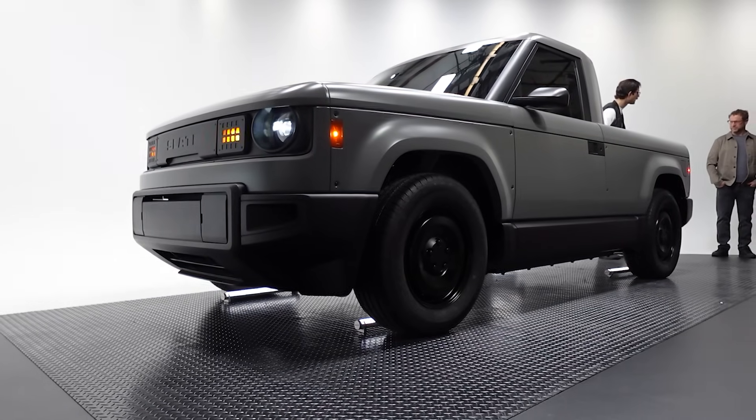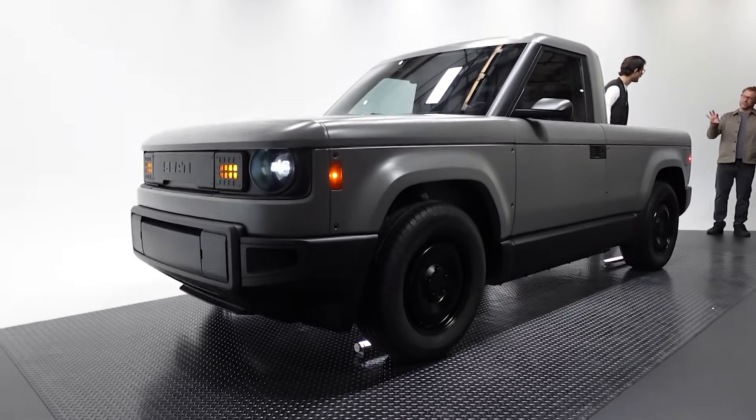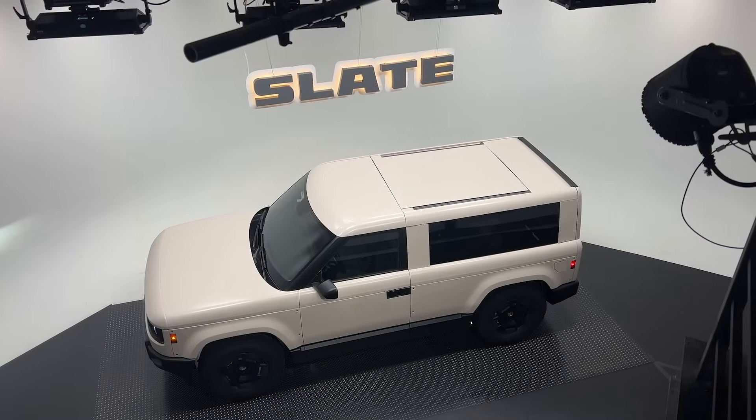Now let's talk about the elephant in the room. Slate plans to produce the exact same vehicle off the production line and then change and add options after the fact, which presents a lot of challenges — specifically the logistics of scaling all the parts depending on what options people pick. Tesla has like five paint colors and maybe three wheel options. Rivian has more tire, wheel, and paint options, same with Ford, but not so many SKUs that it sounds complicated. This sounds complicated.